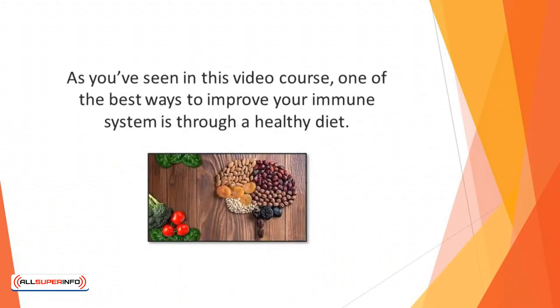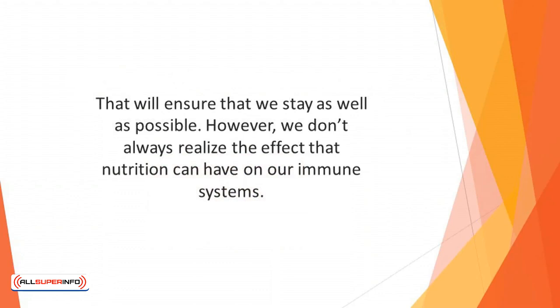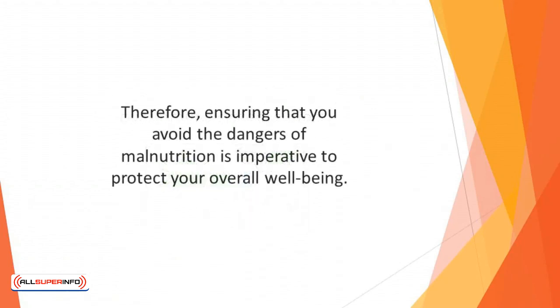As you have seen in this video course, one of the best ways to improve your immune system is through a healthy diet. We all know that eating well, with well-balanced meals on a daily basis, can keep us at an appropriate body weight and ensure that we stay as well as possible. However, we don't always realize the effect that nutrition can have on our immune systems. If we suffer from malnutrition, our immune system suffers. A lack of micronutrients like vitamins and minerals can lead to illnesses, diseases, and ongoing medical problems. Therefore, ensuring that you avoid the dangers of malnutrition is imperative to protect your overall well-being.